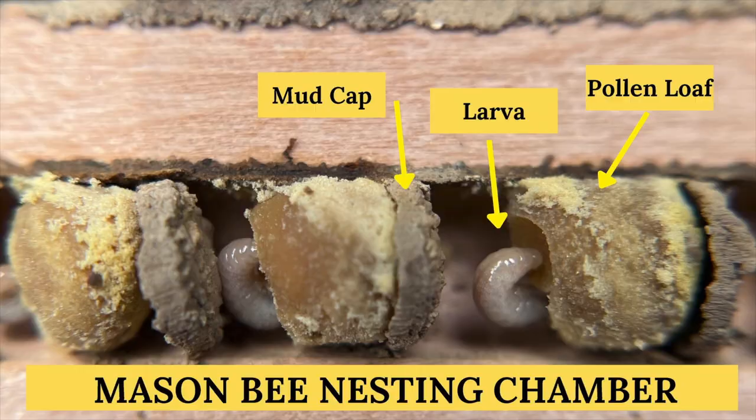She's going to crawl into that hole all the way to the back, lay a mud plug, then go out in your garden and collect pollen. She'll put a little pollen loaf there, lay a tiny little egg, and then cap it with mud. Each cell will be mud, pollen, baby, mud — and there'll be about five to seven little nesting chambers in each hole. This little baby is going to eat that entire pollen loaf.